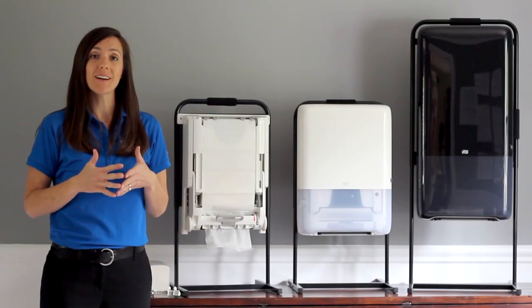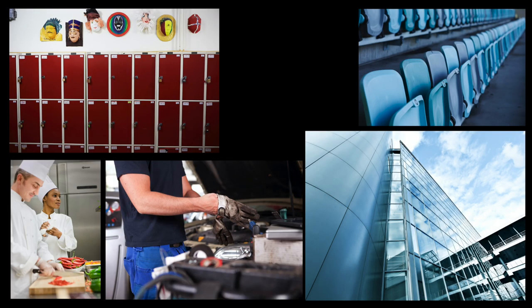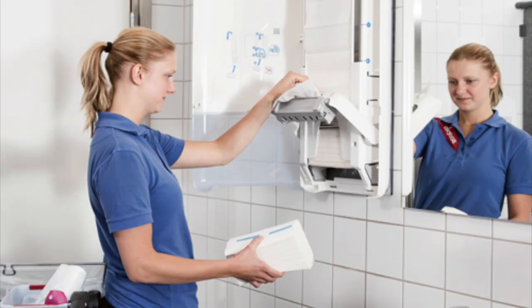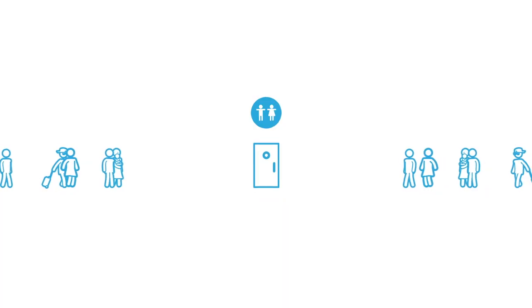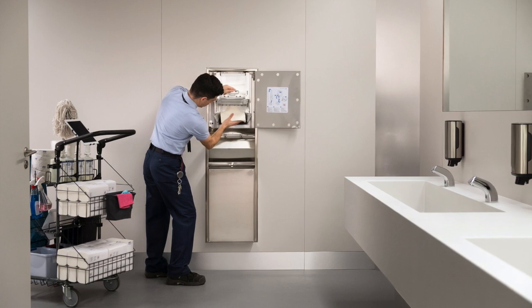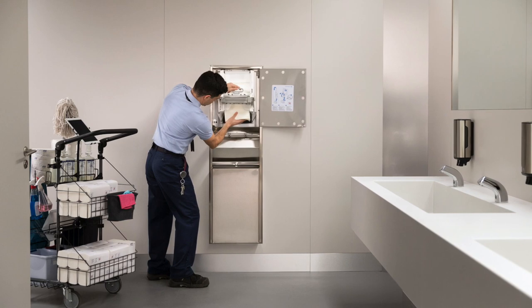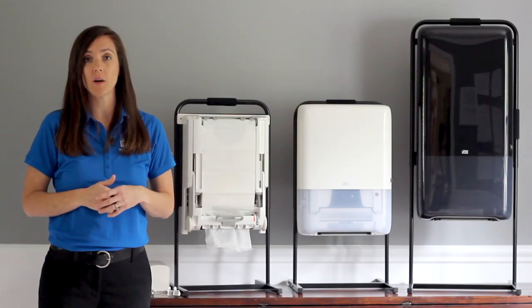Keeping your restroom stocked and cleaned can seem like a never-ending challenge in an environment with many competing demands and priorities. Significant time is spent checking and refilling dispensers, long lines and traffic jams can occur during rush times in your restroom, and a lot of space is required to store and transport multiple refills throughout the facility. All of this adds time and complexity to your job.